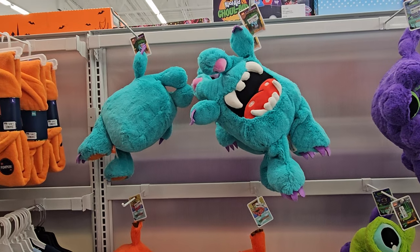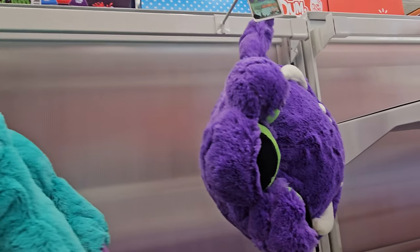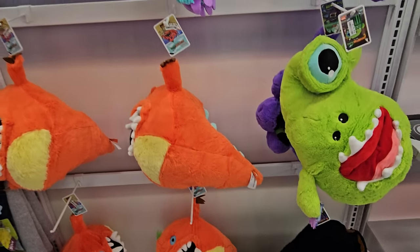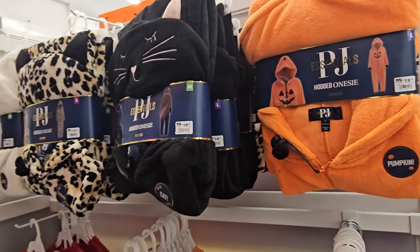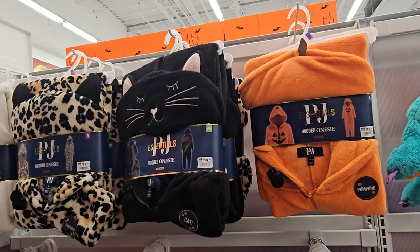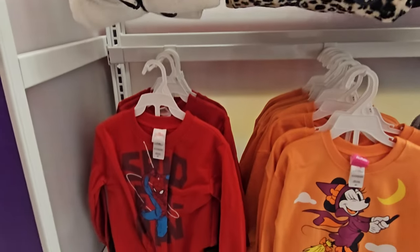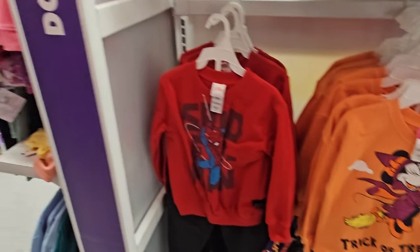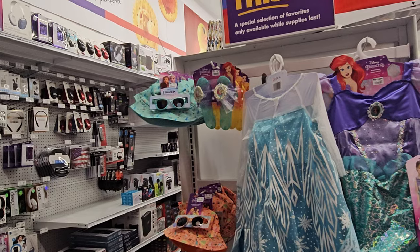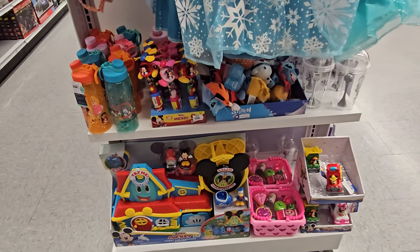Hey everyone, heading into Big Lots. Look at these right here - they're called Monster Monsterkins and they're $15. There are several to choose from. I haven't been to Big Lots in a while. PJ Masks are $20 here. Oh look, they have a ghost one - that's funny - Spider-Man and Friends, Stitch. You know how Big Lots kind of has Disney stuff up front? These are $20, and these cute water bottles, more Stitch.